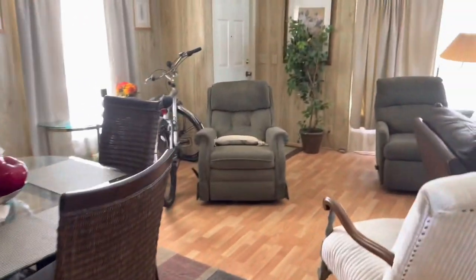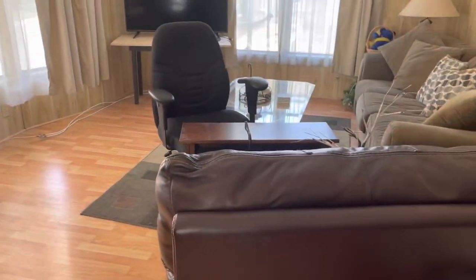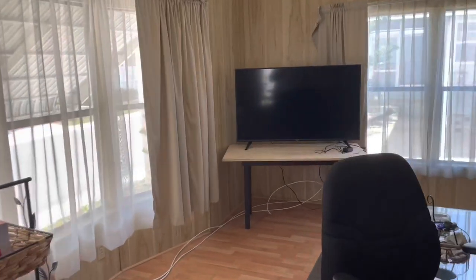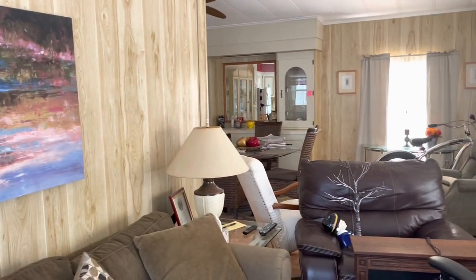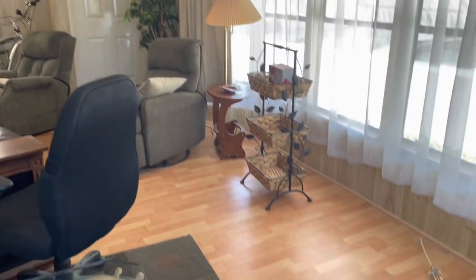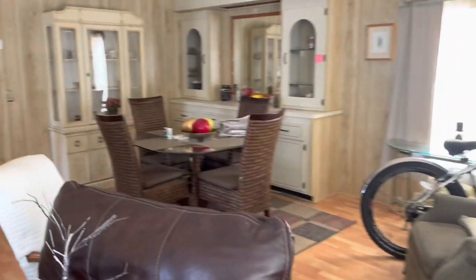Most of the furniture is staying. They are coming back for a couple of chairs and a table, but most everything else is staying here. The TV is staying. Look how big this place is — it is huge. I was in this home a couple of years ago when the owner had thought about selling. It's in excellent condition and the floors are nice and solid. Let's go back and take a look at the bedrooms.